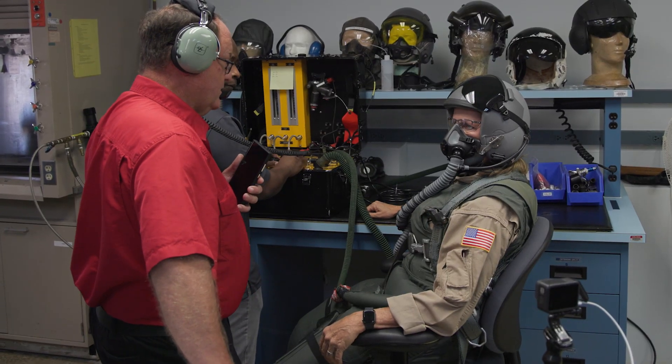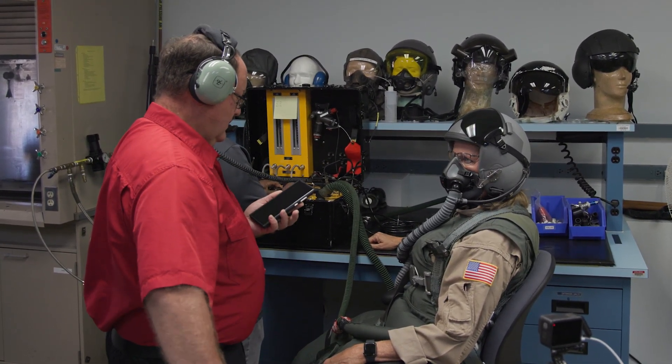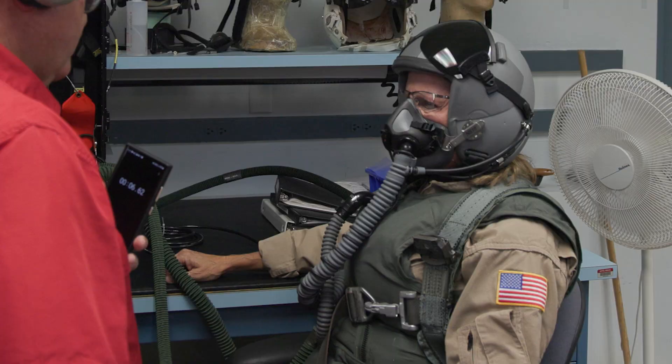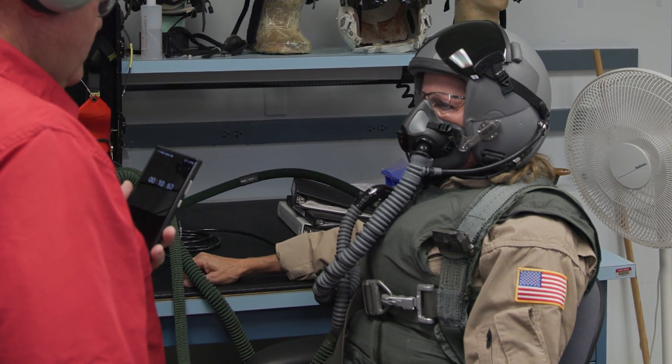Once they've recovered from that, we'll talk about it, and then we give them another 30 seconds at 60 millimeters of mercury. You ready, ma'am? I'm ready. There are a lot of reasons to get down as quickly as possible, and this system is designed exactly to do that. It's intended to keep you alive until you can get below an altitude where you no longer need it.